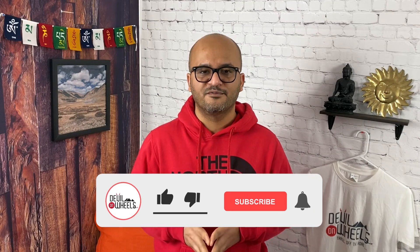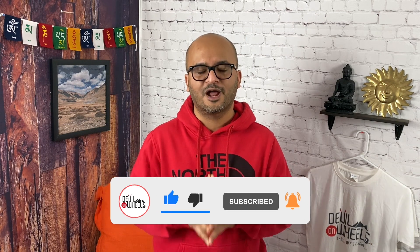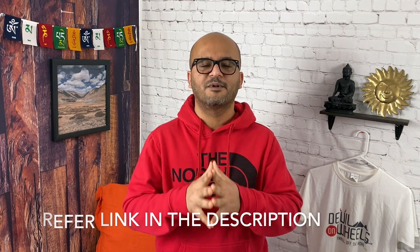Now, in the end, if you found this video helpful, please do not forget to give it a thumbs up and subscribe to my YouTube channel. In case you need any help or have any questions on your upcoming trip to the Himalayas, please feel free to leave a comment down below and I will be more than happy to help you out right away. Till then, my friends, Jule, and please keep those Himalayas clean.